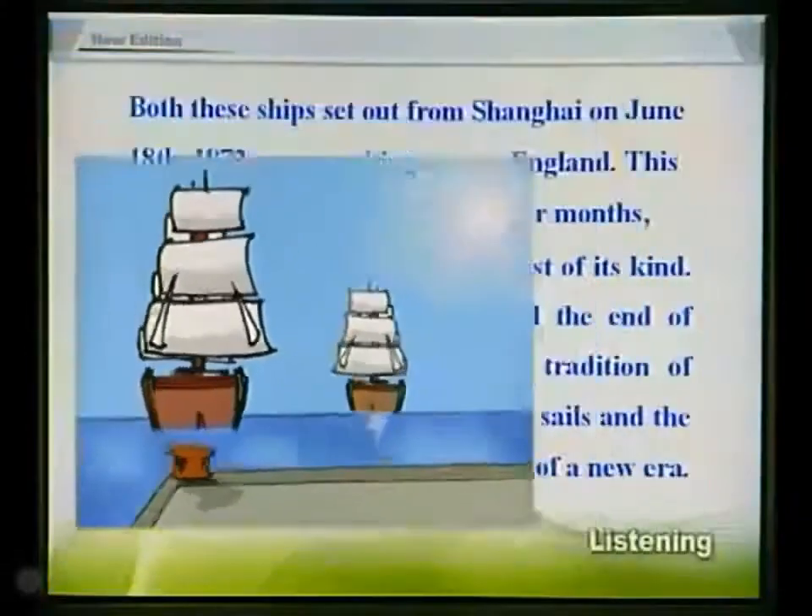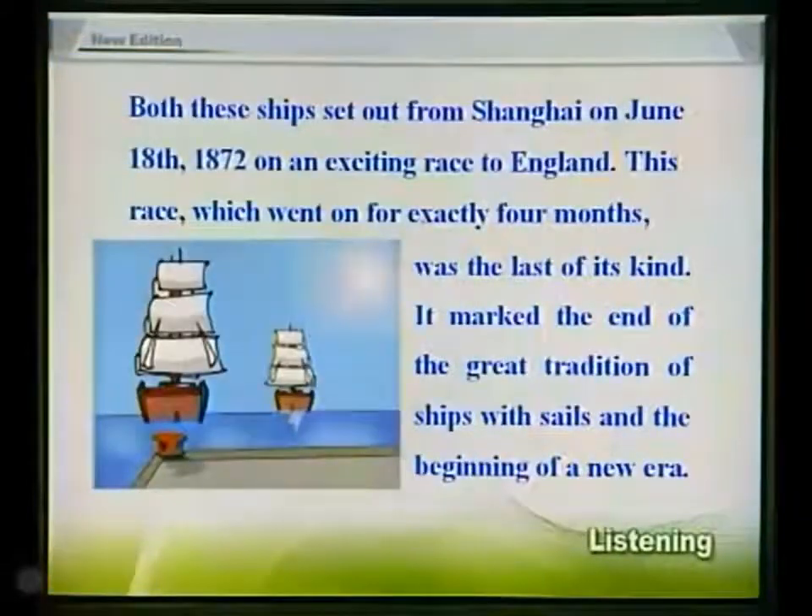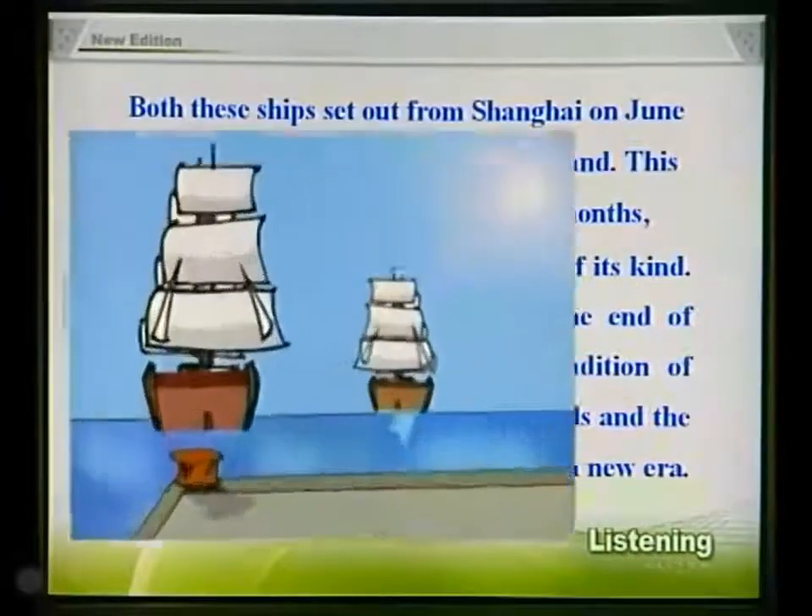Both these ships set out from Shanghai on June 18, 1872, on an exciting race to England. This race, which went on for exactly four months, was the last of its kind. It marked the end of the great tradition of ships with sails and the beginning of a new era.